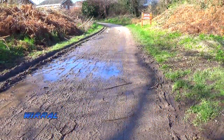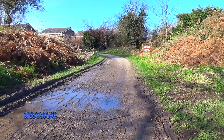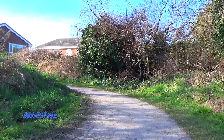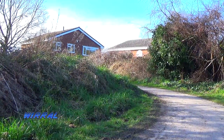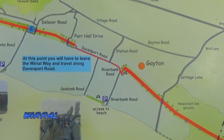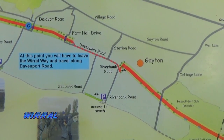As the Wirral Way continues and you approach Heswall, it suddenly takes an unnatural turn to the left. This is because after the line was closed and the track lifted, two sections of the railway were sold for housing — one being at Neston, and the other here at Heswall.